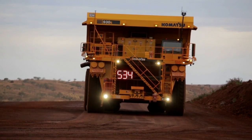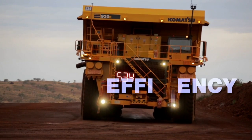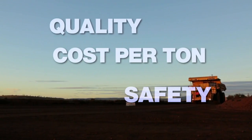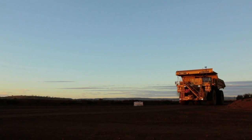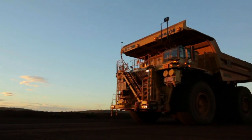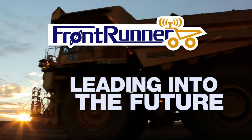It's the perfect solution for mining customers seeking to enhance efficiency, quality, cost per ton, and safety in their operations. Komatsu is building on its history of innovation and collaboration to lead into the future.